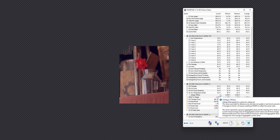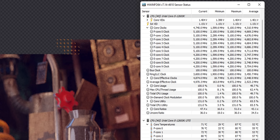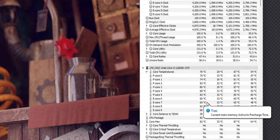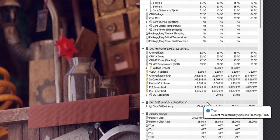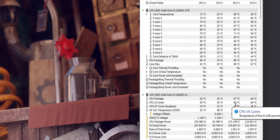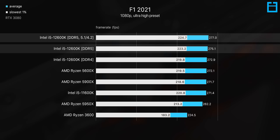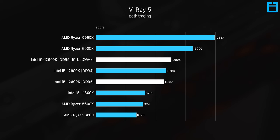In terms of overclocking, I was able to get the performance cores stable at 5.1GHz and efficiency cores at 4.2GHz, with a load voltage of 1.32V. CPU power increases from around 115W up to about 170W in Blender, so a decent cooling solution is recommended. Overclocking is probably not worth it for gaming exclusively — you get a small boost — but it's mostly worth it for multi-threaded workloads where you get a more meaningful gain.